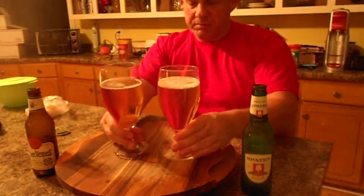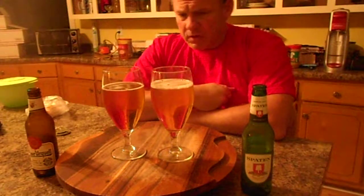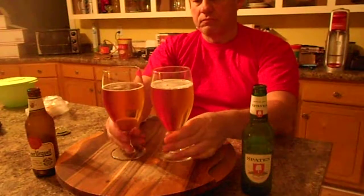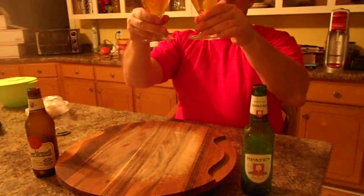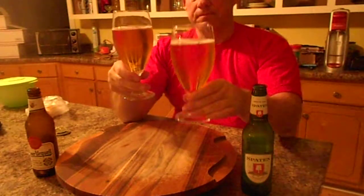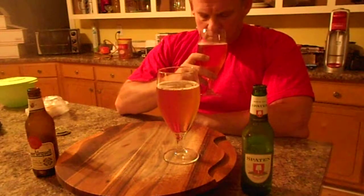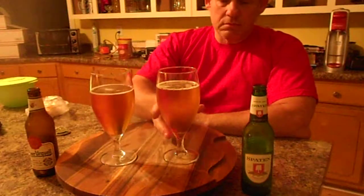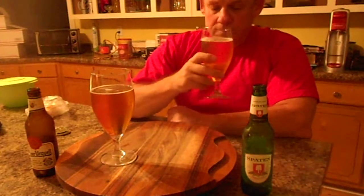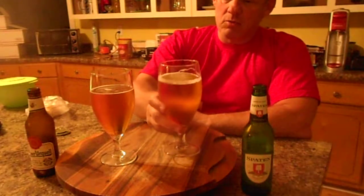It looks like the Czech Pilsner might be a little darker color-wise. I don't see many bubbles coming up in either one, and not much of a head on either one either. I don't see much of an aroma. I wonder if I'm coming down with something — I don't smell anything. This one has a bit of a more detectable odor to it.